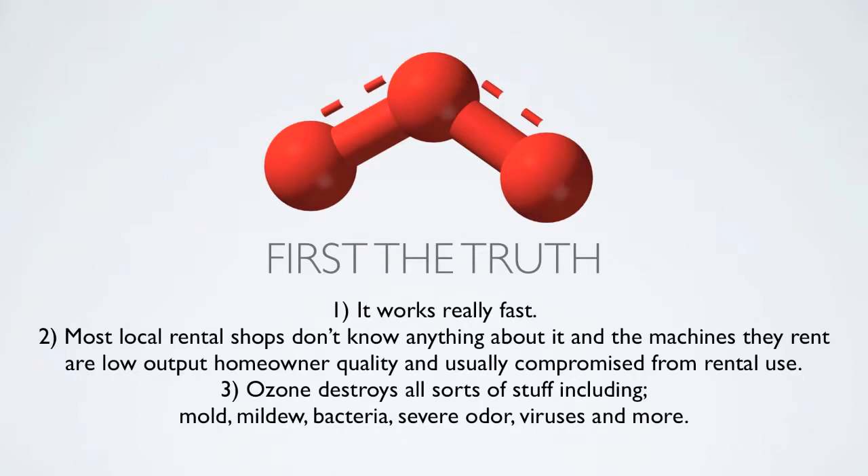First, the truth. Number one, it works really fast. Number two, most local rental shops don't know anything about it and the machines they rent are low output, homeowner quality and usually compromised from rental use. And number three, ozone destroys all sorts of stuff including mold, mildew, bacteria, severe odor, viruses and more.